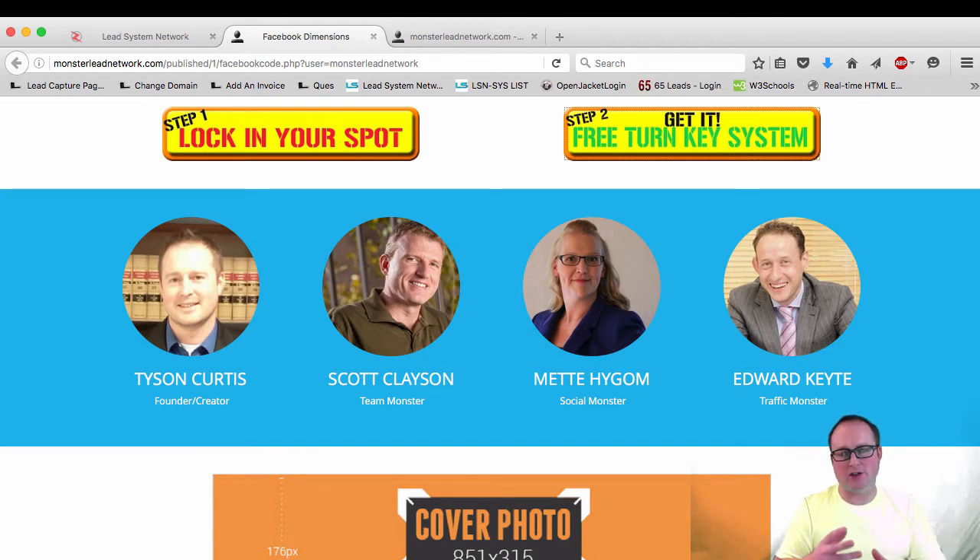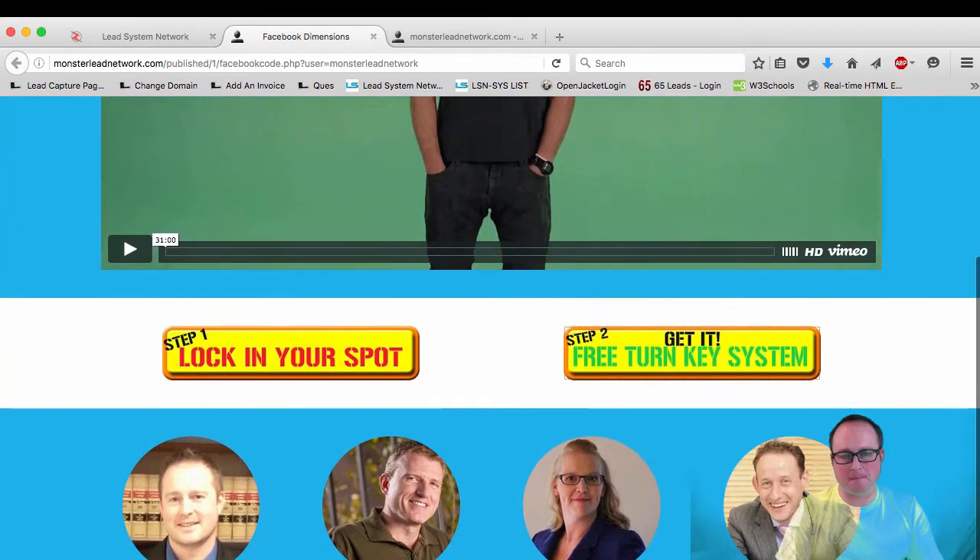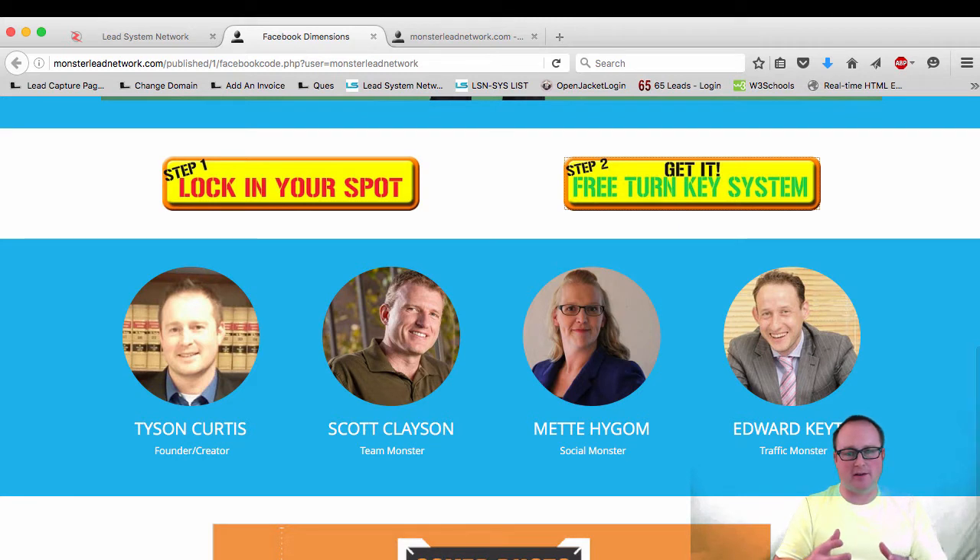I want to introduce you guys to a project that I'm working on right now that I'd like you guys to take a look at. I do promote different products online, and recently I started on this brand new project.